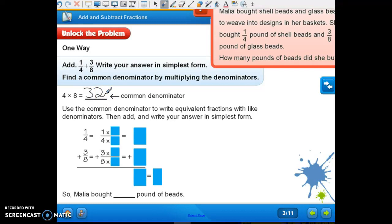Use the common denominator to write an equivalent fraction with like denominators. So what are we going to multiply one-fourth by to get thirty-two? Eight. Now, remember, we learned to multiply our denominators and we also learned to find the greatest common multiple. In this case, they're wanting us to multiply the denominators.